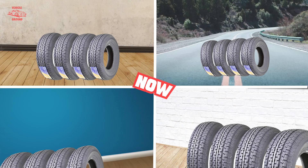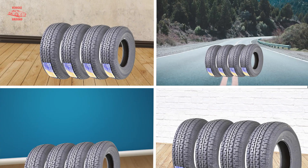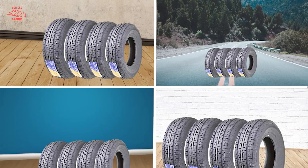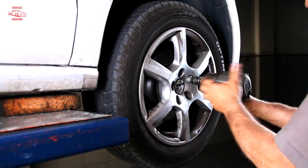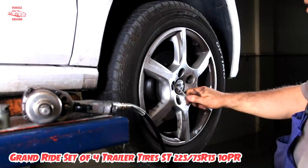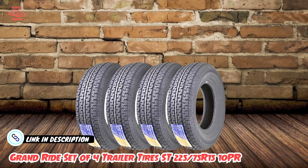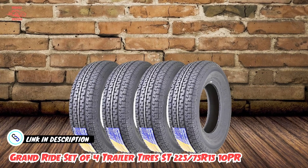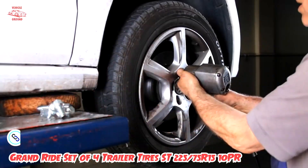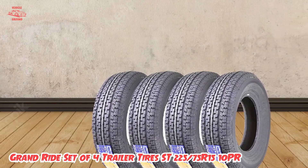At number one position, we have the Grand Ride set of four trailer tires SD22575R1510PR. This is an excellent choice for anyone who needs reliable and durable trailer tires. These tires are designed to withstand heavy loads and tough terrain, making them ideal for use on trailers for boats, RVs, and other vehicles.